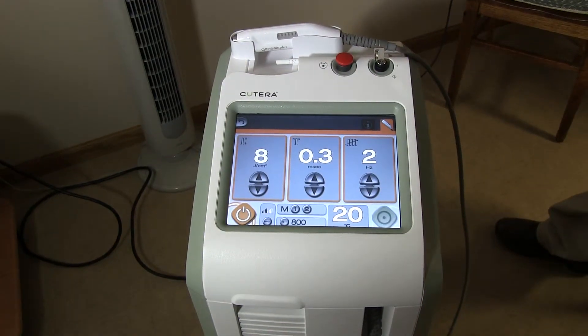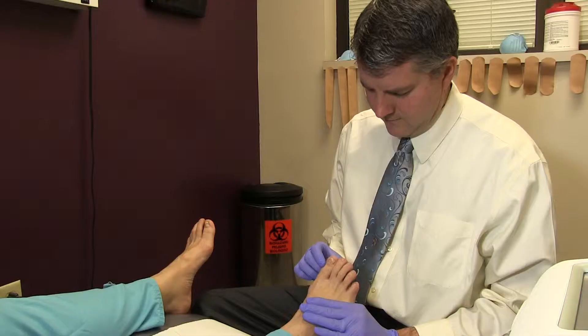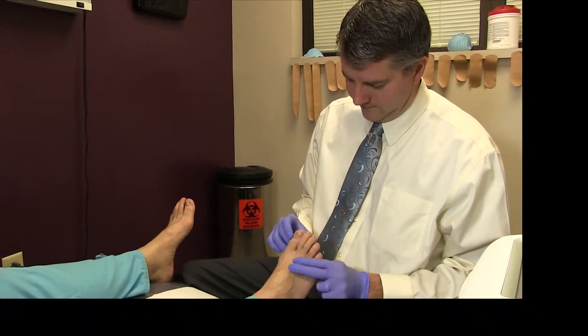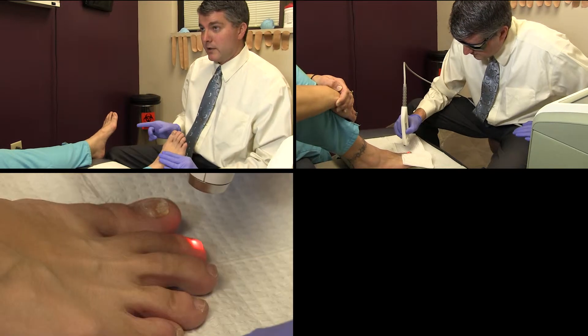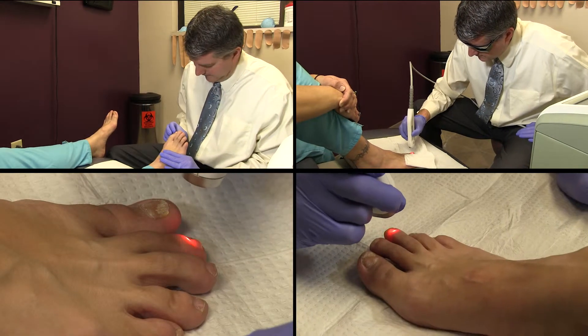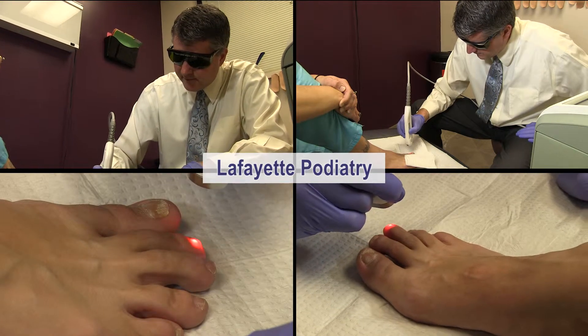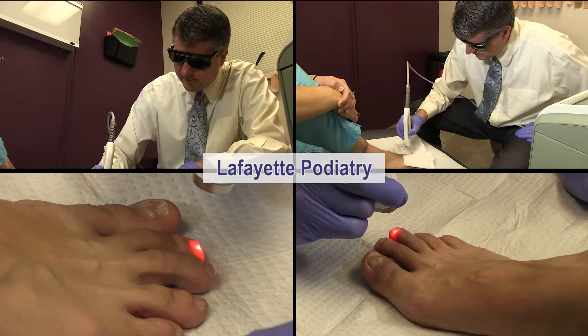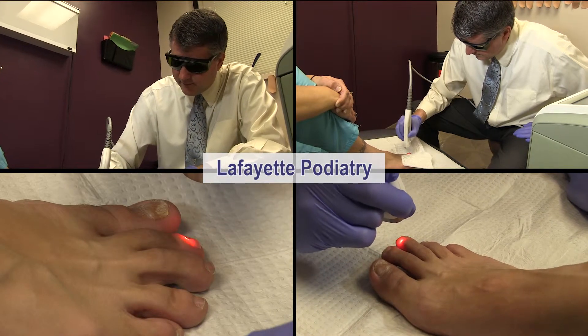Stop suffering the pain and embarrassment of unsightly nail fungus. The Genesis Plus is the easy and convenient treatment that helps turn your discolored and disfigured nails into clearer, healthier-looking nails. Safe and effective, this in-office treatment has no harmful side effects and typically only takes about 30 minutes to complete. The Genesis Plus is FDA cleared for the temporary increase of clear nails in patients with onychomycosis, or nail fungus.